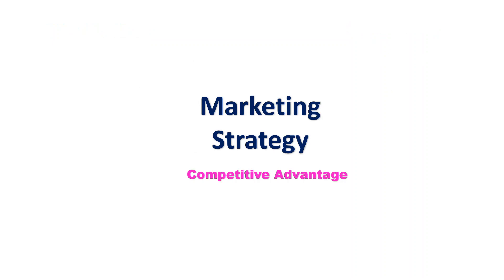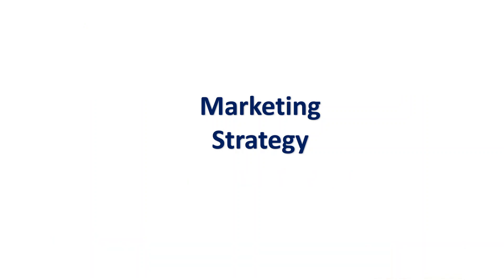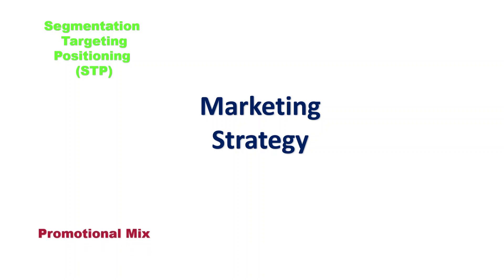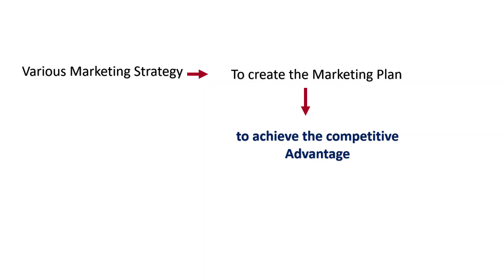What is marketing strategy and how does it help? Marketing strategy helps to solve these problems: what to promote, who to promote to, where to promote, and how to promote. For this, we do segmentation, targeting, and positioning to know our target audience. We use a promotional mix — various promotional tools to promote our product. We use distribution channels to reach our customers. The marketing mix is the combination of the 4Ps — product, price, place, and promotion — to gain competitive advantage. The firm uses various marketing strategies to create a marketing plan to achieve competitive advantage.